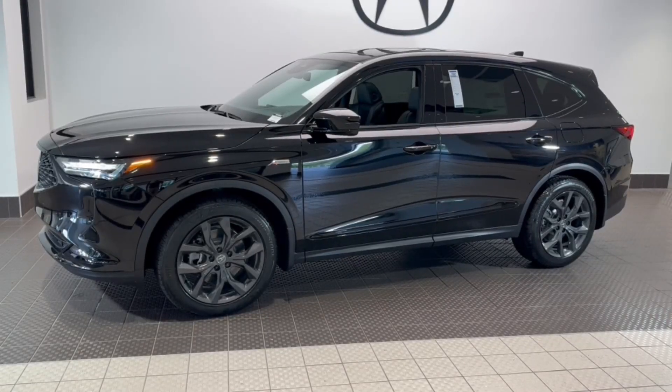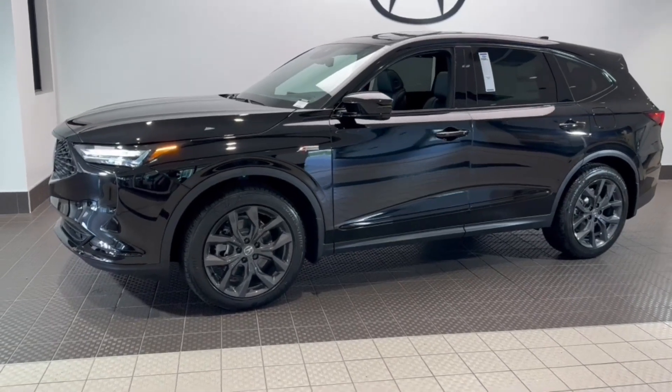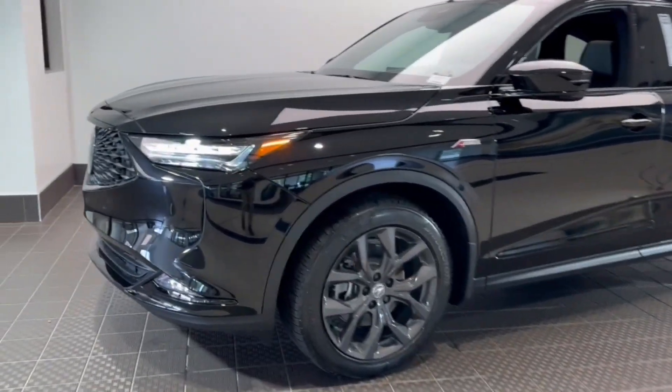Introducing the 2024 Acura MDX. Luxurious, spacious, and powerful, the MDX is designed to meet the demands of your life in style.